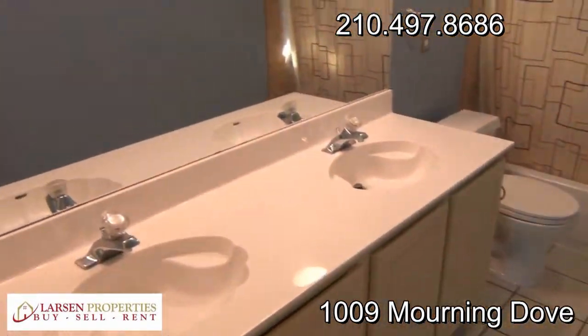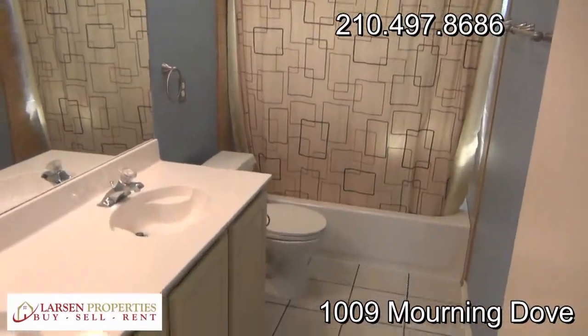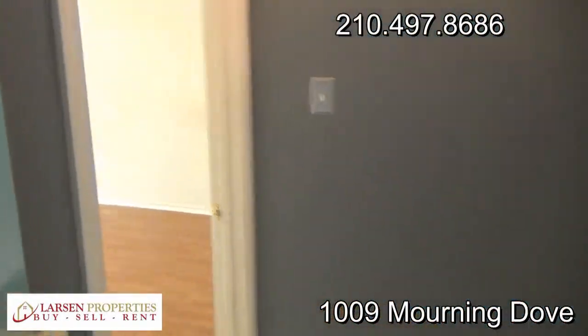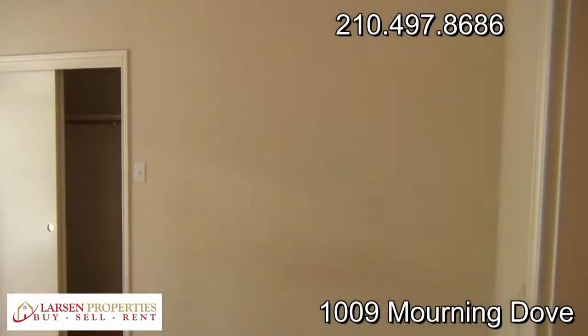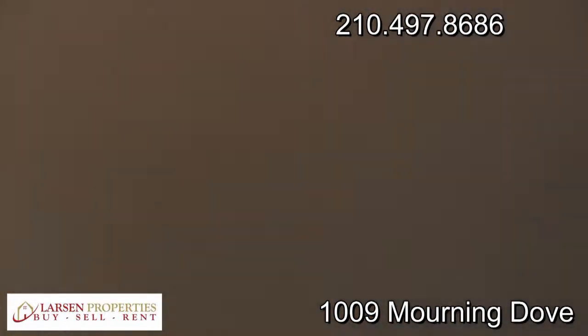Here's our second full bath — dual sinks, tub-shower combo, tile floors. And then across the way we have another bedroom, again with the hardwood floors — makes it a great little space.